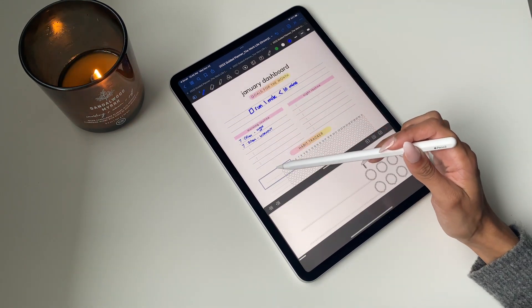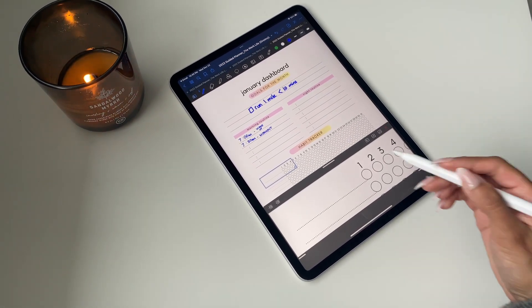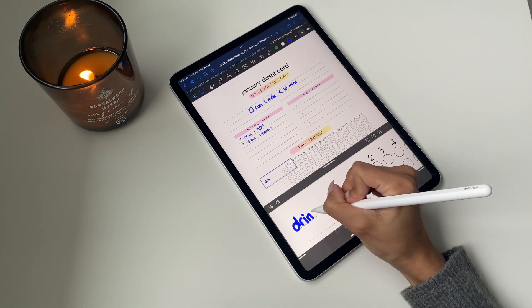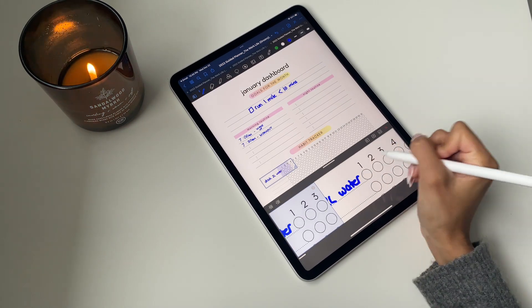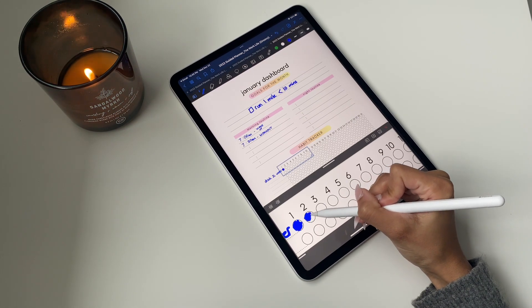Moving on to the habit tracker, there are a few ways you can fill this in. You can use the general writing tool, but you can also play around with the shapes tool if you want to be really precise as you fill in the bubbles each day. Completely your call on how you want to structure this — it's flexible and you've got a few different color options.